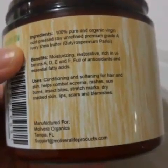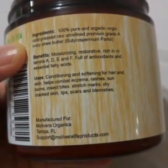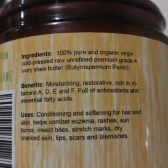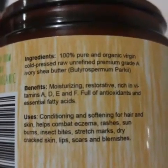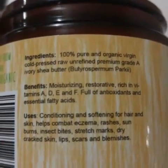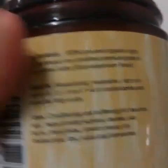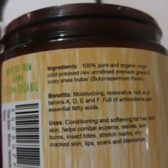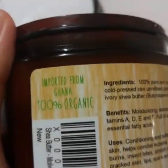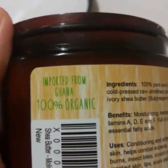You can use it to condition and soften your hair and skin. It helps combat eczema, rashes, sunburns, insect bites, stretch marks, dry cracked skin, lip scars, and blemishes. I tried it when a mosquito bit me, and it didn't itch as much and kind of prevented that from flaring up, because mosquitoes here are weird. This one is imported from Ghana, so it's 100% organic.